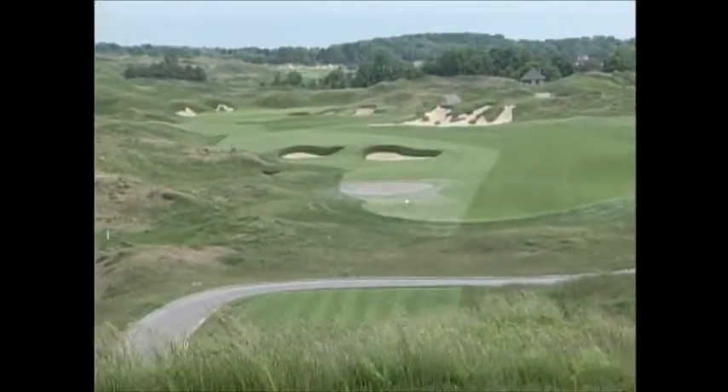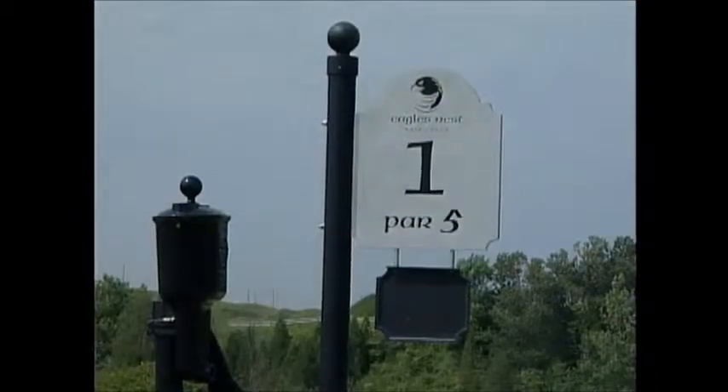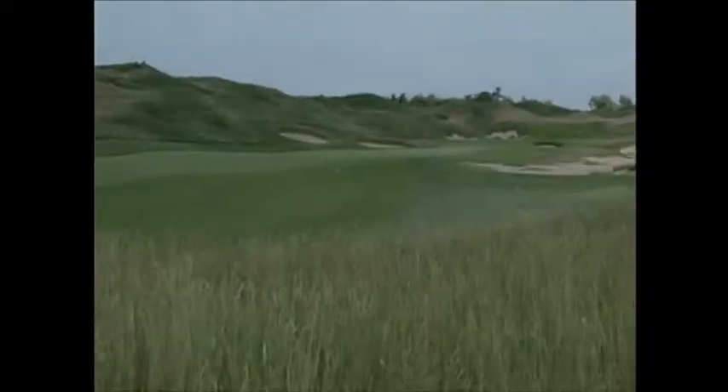The public course was built on what was a sand and gravel pit, and it's awesome. Right from the first hole, which turns to the left around pot bunkers in the fairway, you're in for a memorable experience.